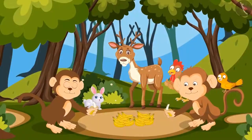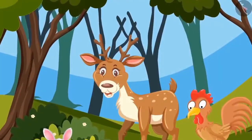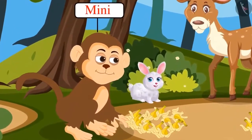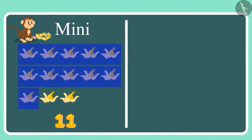Come on, Minnie, come on, eat! The bananas have finished. Now let's count who has eaten more bananas. First let's count how many bananas Minnie has eaten: 1, 2, 3, 4, 5, 6, 7, 8, 9, 10, 11, 12 and 13. This means that Minnie has eaten 13 bananas.